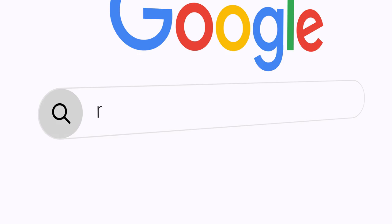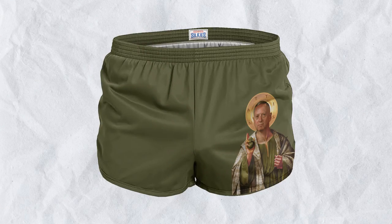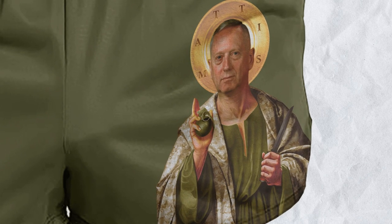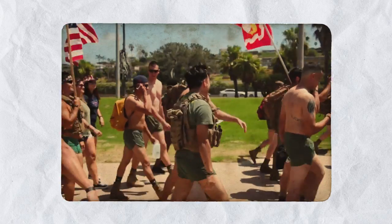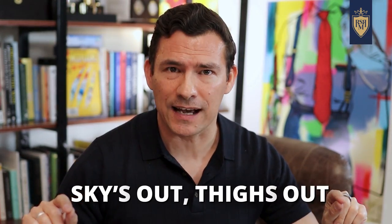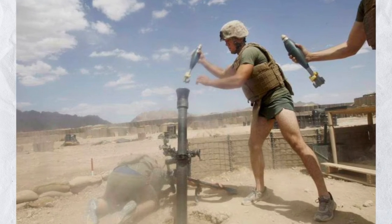Case in point: the one-inch inseam silkies, also known as ranger panties. Silkies come in a wide variety of styles and colors — this pair is featuring St. Mattis of Quantico. What they all have in common? Comfort and freedom of movement. Skies out, thighs out. And here's proof they're practical: firing 81-millimeter mortars downrange in silkies on a hot day — nothing like it.